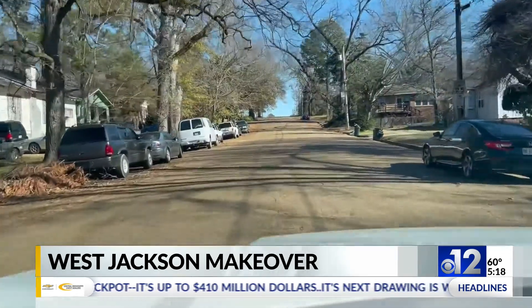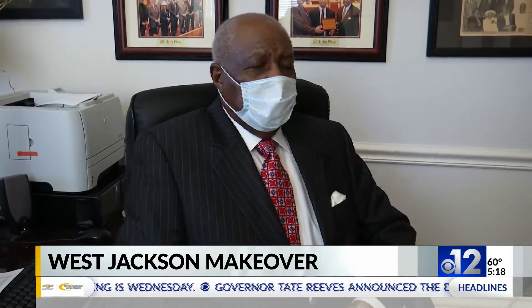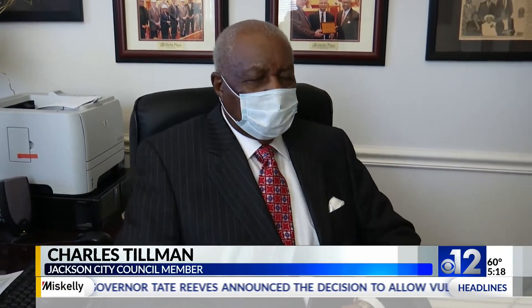And the fight against blight doesn't just stop at improving street conditions. Down over 100 of those houses in that area, I-220 Highway. We're going to do the utilities and sidewalks.